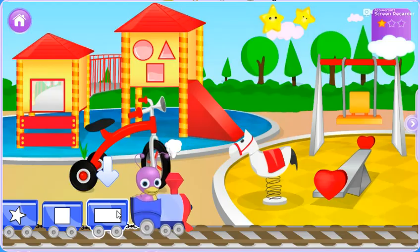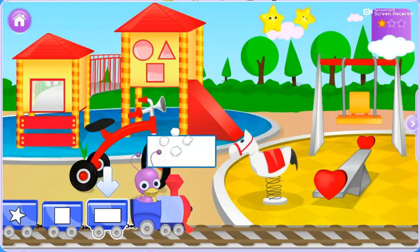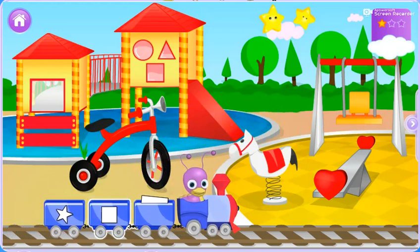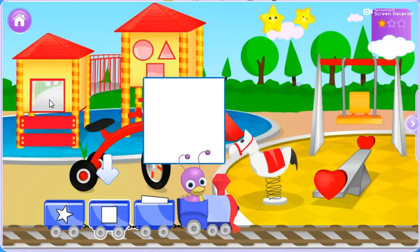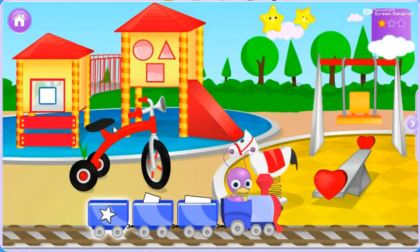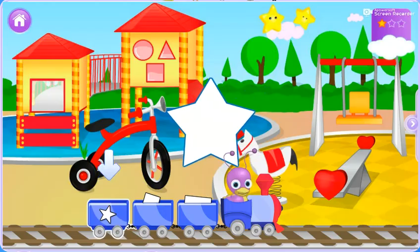Now we'll help a rectangle onto the cart. A rectangle. Let's find a square. Well done, a square! Let's help a star onto the cart. A star.